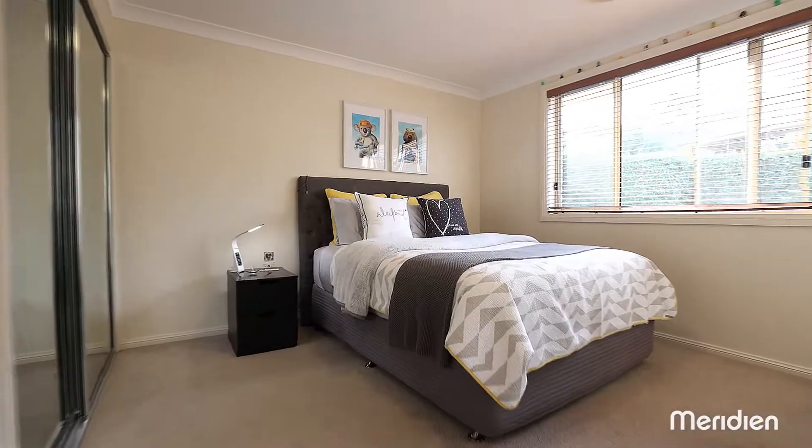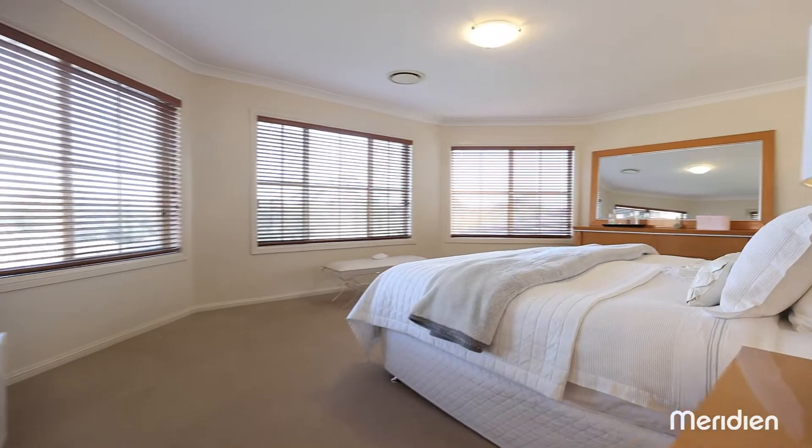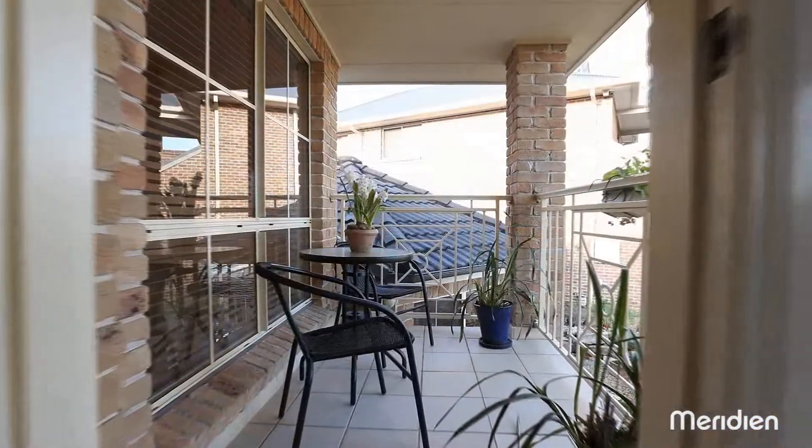Accommodation consists of four bedrooms on the upper level, including a magnificent master suite with a stunning bushland vista and private balcony.